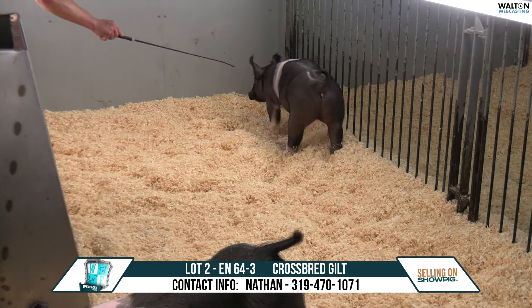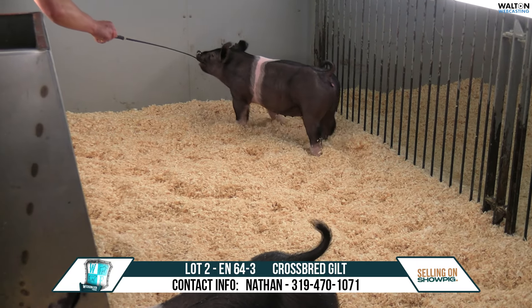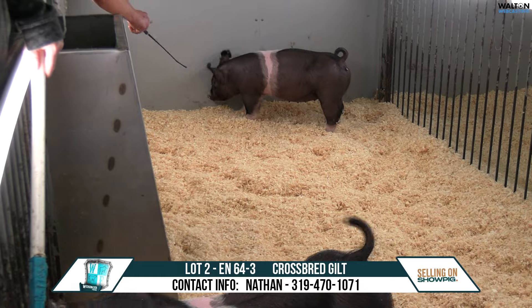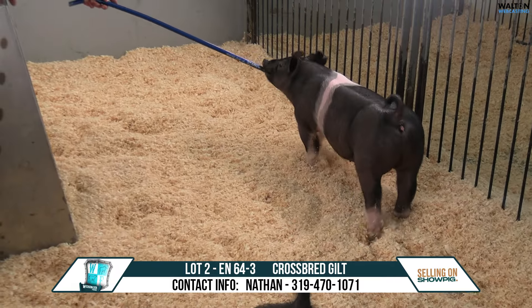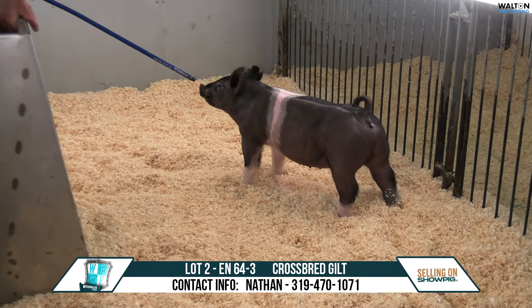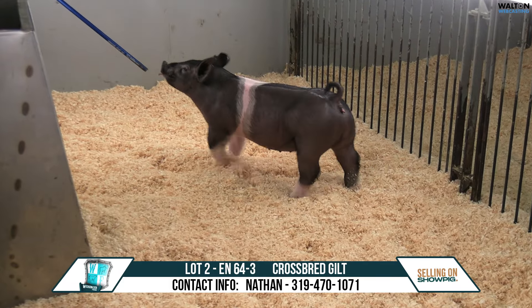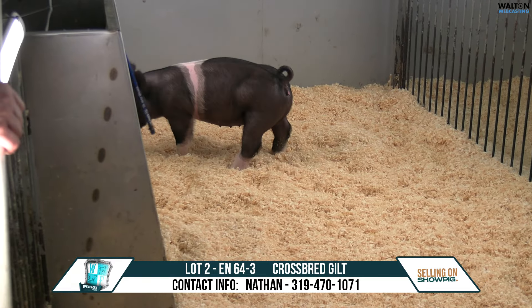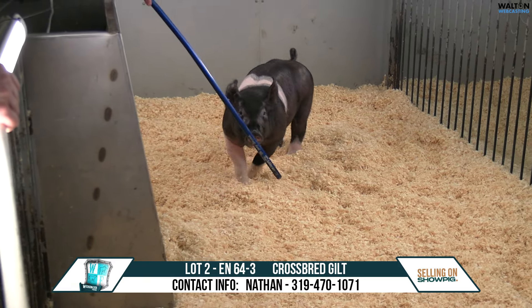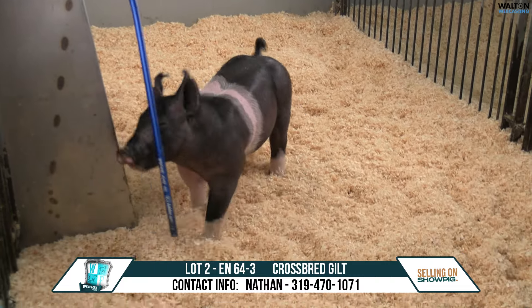These are the TOU — Timber, Secret Society, Gang Control. This sow would have raised the boar we sold Laird's last year, the My Intention son called Full Intention. And also, this sow had a couple daughters that were shown in Iowa and Illinois that competed very well in their heavier classes. With that said, 64-3 — we're going to talk about these two gilts.